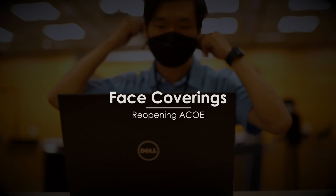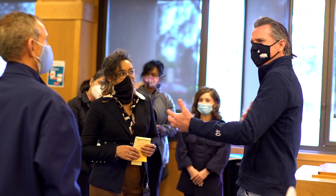Face coverings are required at all times in the building unless you are in a private office space.